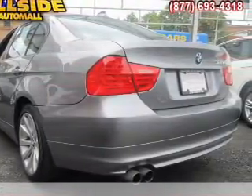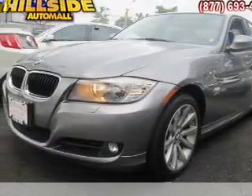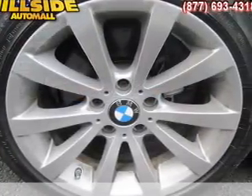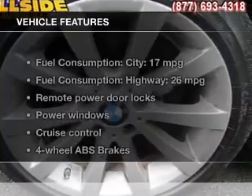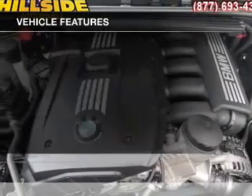GPS navigation will guide you to your destination. Premium wheels lend a distinctive appearance. The anti-lock braking system will keep you safe on the road. Heated seats offer comfort in cold weather. And with these notable features, you won't want to miss out on the opportunity to own this amazing ride.